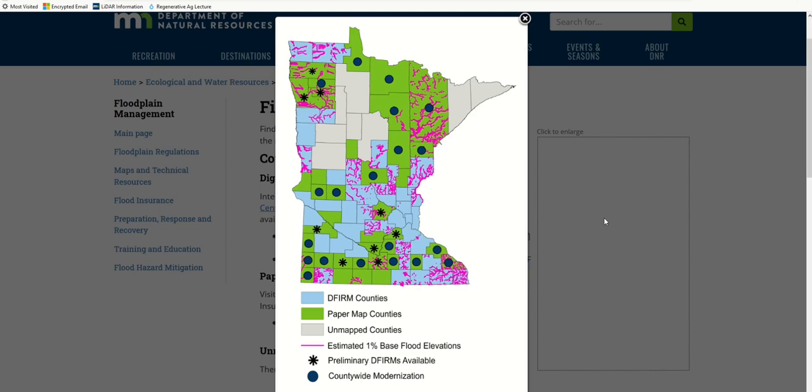Note that this map has other information that we aren't discussing today. Blue counties have the new Digital Flood Insurance Rate Maps, known as DFIRMs. The green counties have older paper maps, and the gray counties don't have digital or paper maps yet. For all three options — Digital Maps, Paper Maps, and No Map — we will now go to FEMA's Map Service Center website at msc.fema.gov. We'll start with a digital map example, then show you a paper map example, and last we'll show you how to download documentation for unmapped areas.